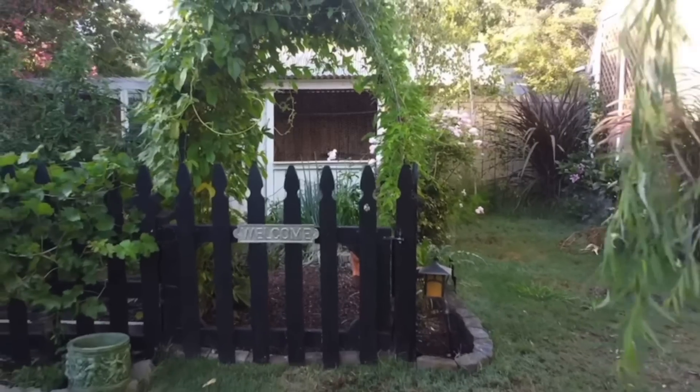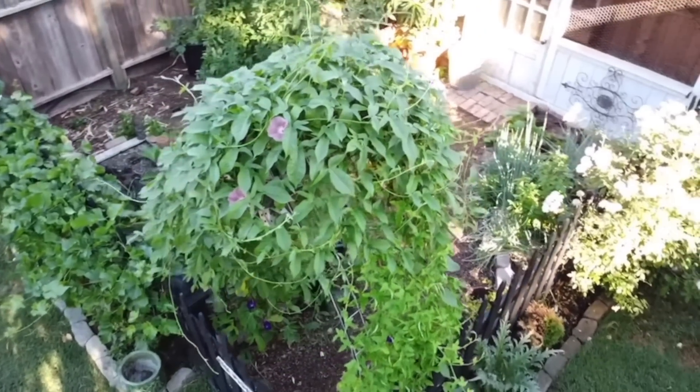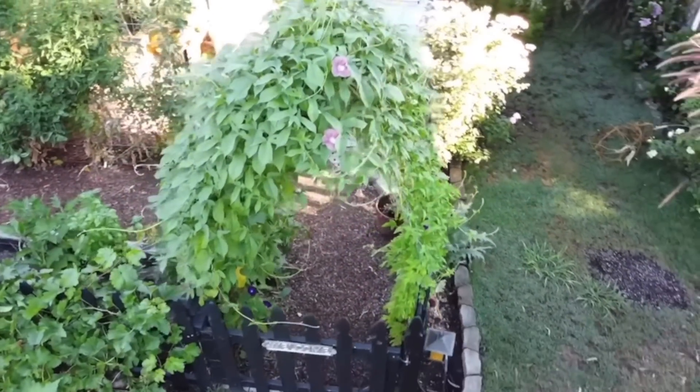Today we're going to go over morning glories. They're one of my favorite flowers to have in the garden. I grow them right over here in the vegetable garden on a trellis, and it's what you walk through every single time to get into the vegetable garden.